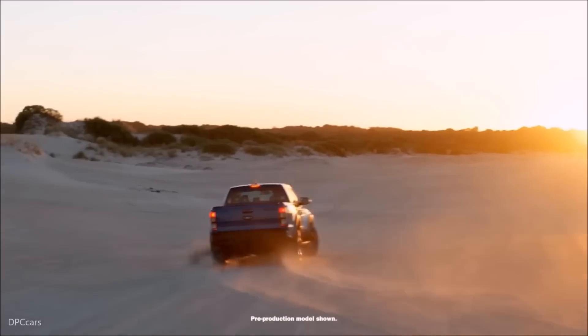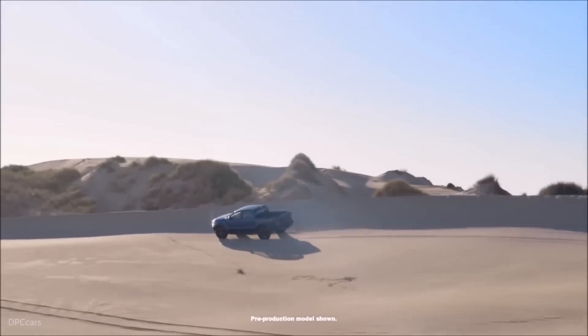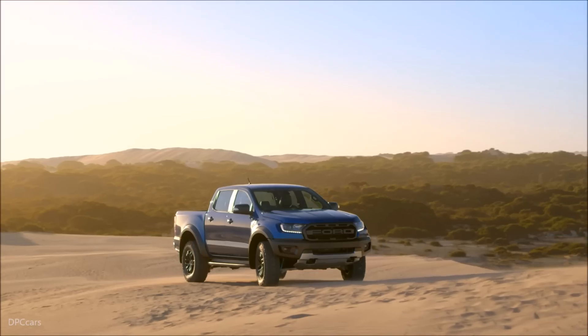From the wide fenders to the upgraded suspension, the Ranger Raptor looks just like a small-scale F-150 Raptor. That's exactly what most of us were hoping for.